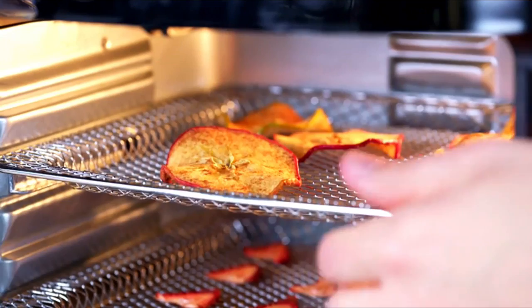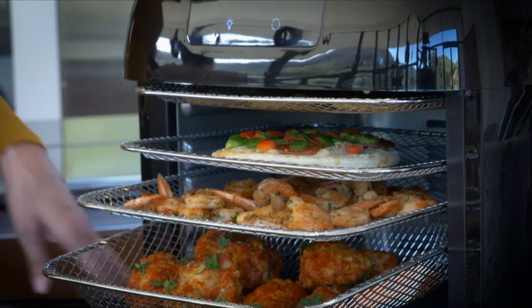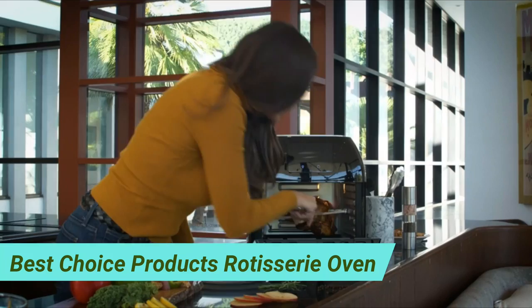Fifth on our list is the Best Choice Products Rotisserie Oven. This is an extra-large oven with more than 16.9 QT capacity. You can fit two whole chickens along with some delicious veggies in it. It is ideal for larger turkeys, roasted pork, lamb chops, and many more delicious family-sized meals. The oven comes with a pull-down door that makes it easy to monitor and check on your food while it's cooking — you do not have to let the heat out to check on it. With 10 preset cooking options, this rotisserie and air fryer is ideal for a versatile range of dishes, from meat to baked goods.